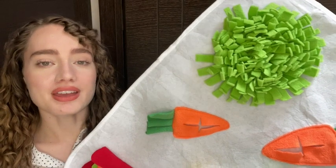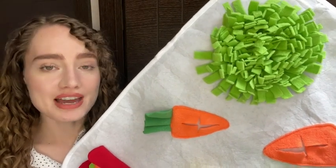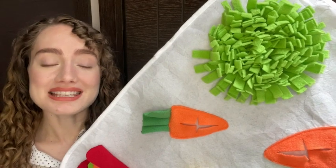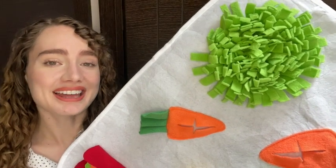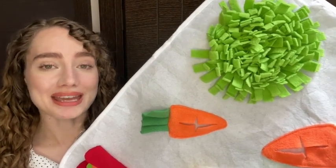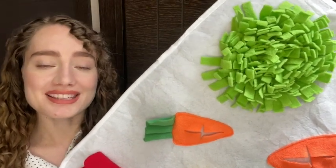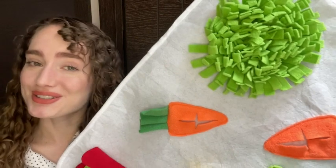So if you are looking for a great quality snuffle mat for your rabbit or your other small animal that will keep them busy and keep them learning, I highly recommend this snuffle mat by Gindor. It's great quality, it's worked really well for me and my rabbits, and we all love it. So that's just my point of view.